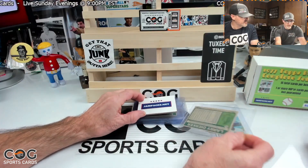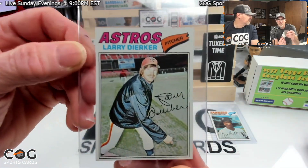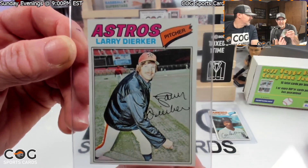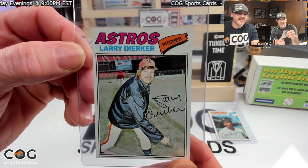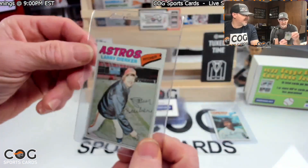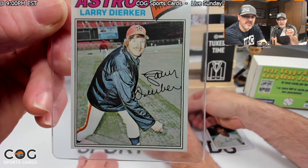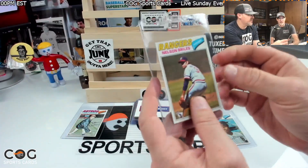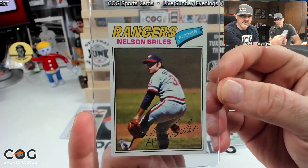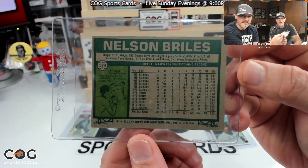It was early DH days — better team. Next card, Larry Docker. He's just happy to be alive, definitely not pitching that day. He's got his warm-up jacket on — didn't even try. Looks like the new AstroTurf in the background, probably in the dome. Then Nelson Briles for the Rangers, card number 174.